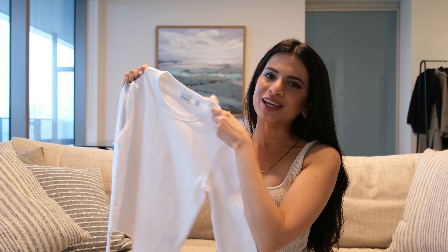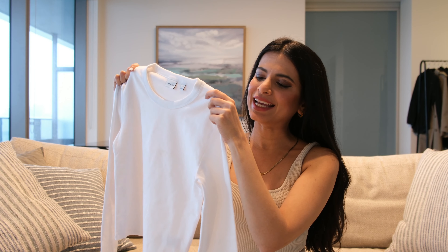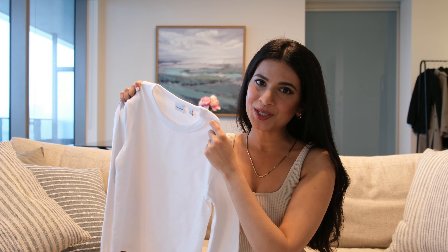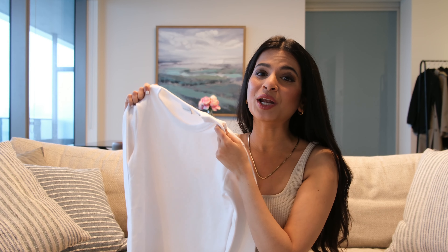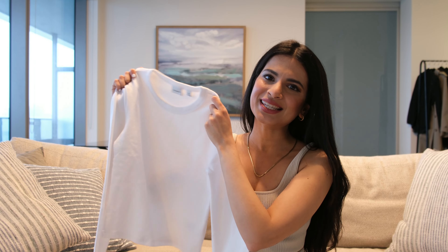Next, I have a simple white long sleeve top in Extra Small. It's very soft and not see-through, which I love. Investing in high quality basics that you can wear many ways is a great way to get dressed faster while looking stylish. Here's how I style this top.